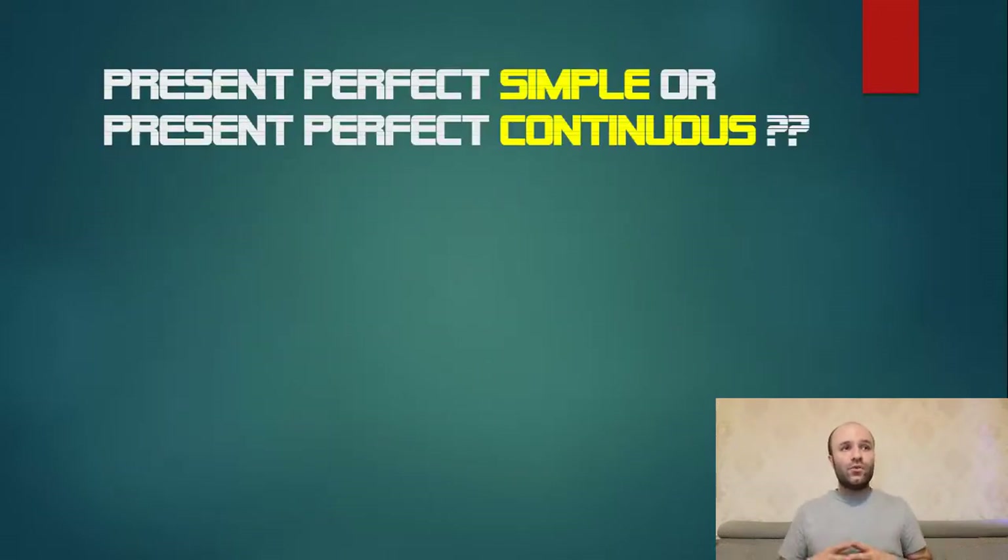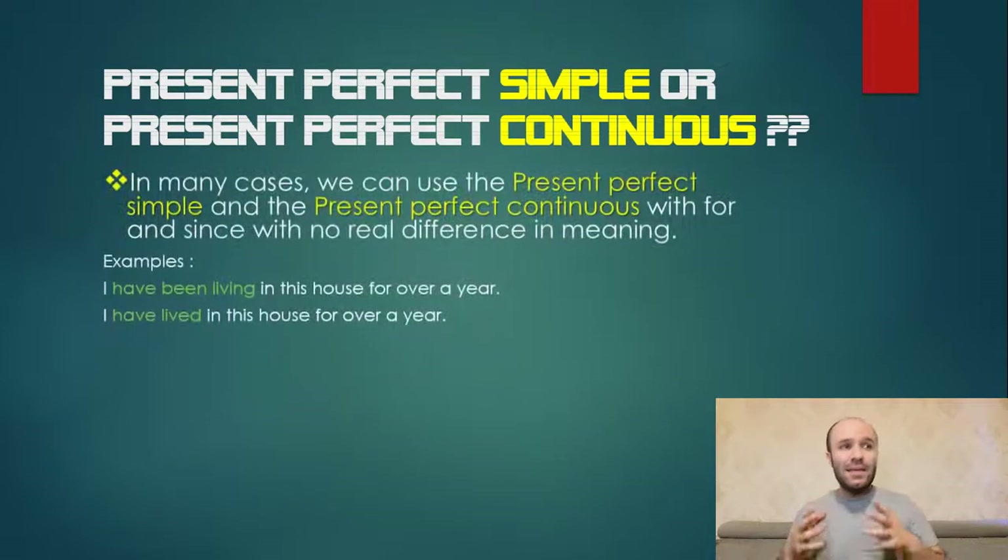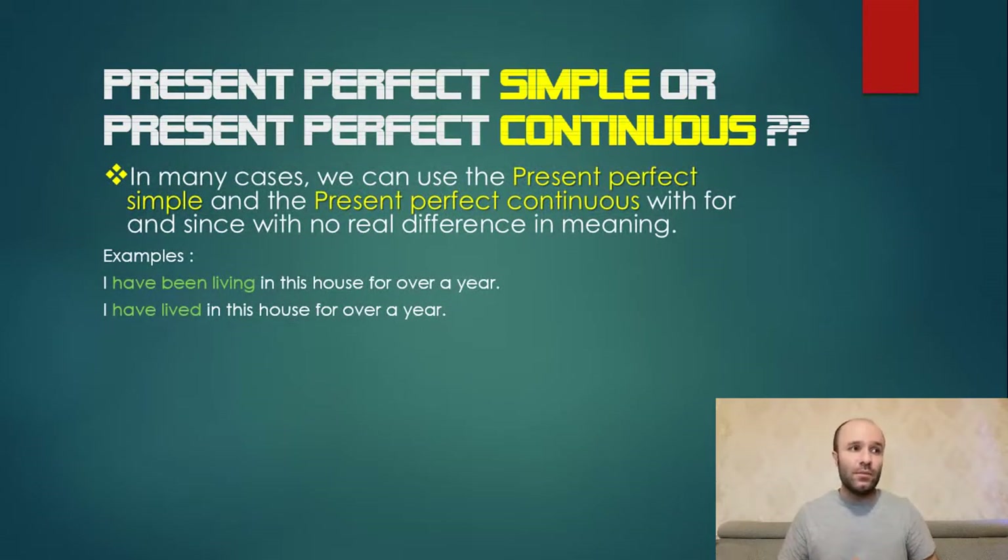An important question: when do you choose between present perfect simple and present perfect continuous? In many cases, we can use either with 'for' and 'since' with no real difference in meaning. Examples: 'I have been living in this house for over a year' and 'I have lived in this house for over a year' — both are the same and have one meaning.